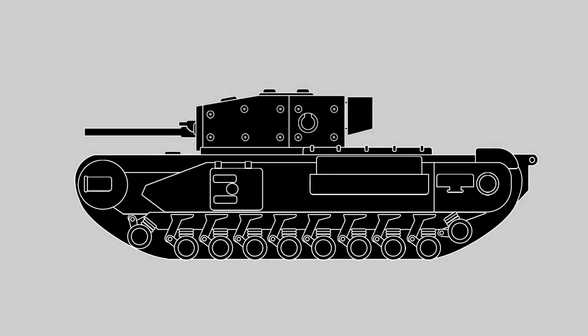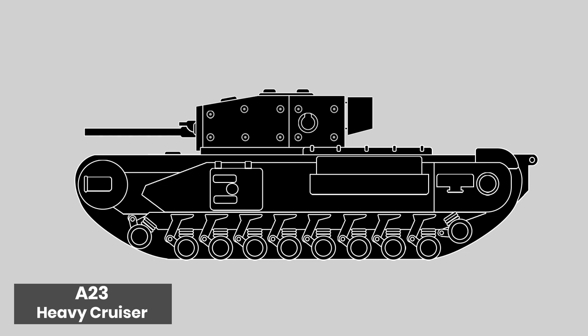Good day chaps. Today's video is going to be on one of the more mysterious designs that was conceived during World War II. It's the A-23 heavy cruiser tank, an amalgamation of vehicles that was discussed in the early 40s, notably at the 10th meeting of the tank board, but never appears to have progressed beyond a set of specifications.